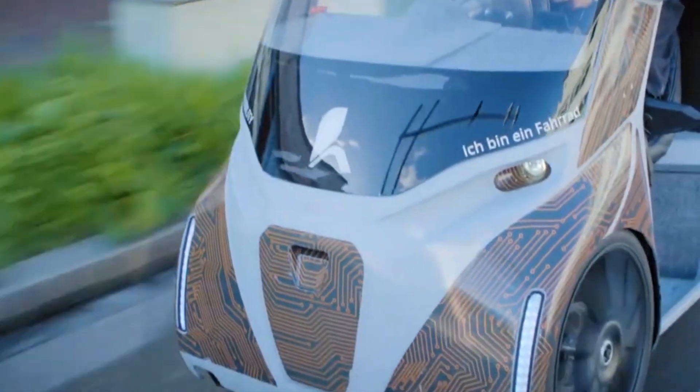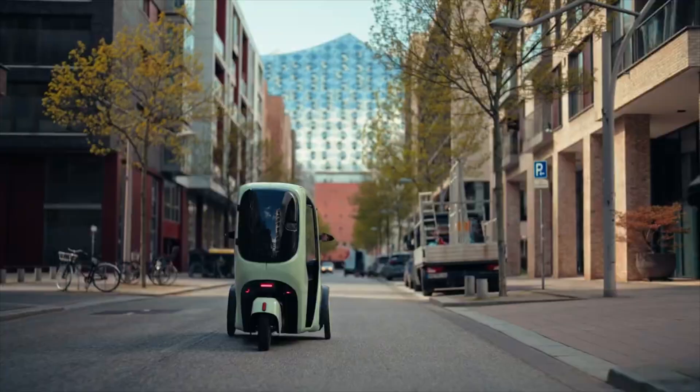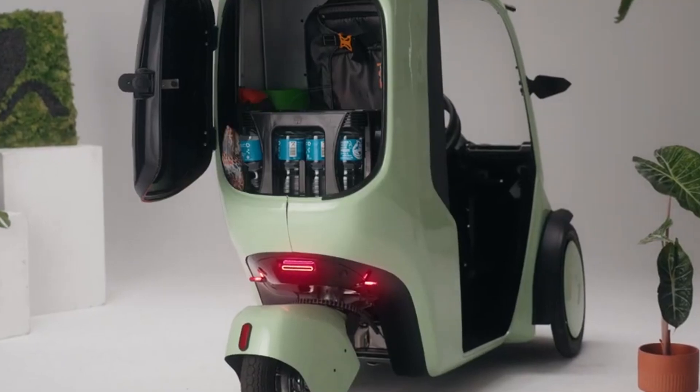It can carry up to 60 kg, making it practical for everyday use. Scheduled to enter mass production in the second half of 2024, the first edition will start at €13,500.